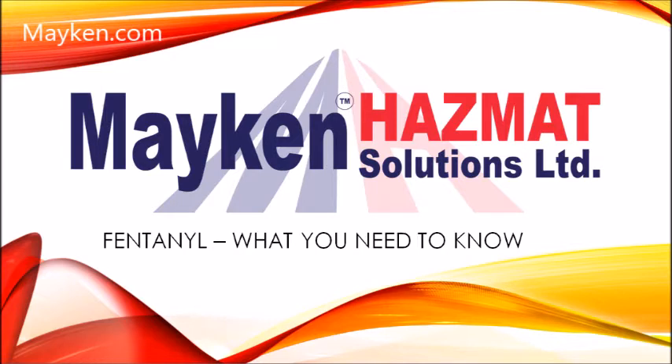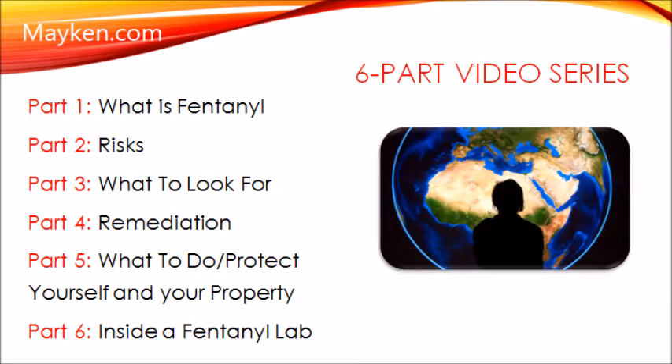Hey guys, welcome to our final segment in our six-part video series. Part six of six is all about inside a fentanyl lab. I'm going to keep it rather short, get right into a slideshow, and at the end we actually have footage from inside a fentanyl lab.